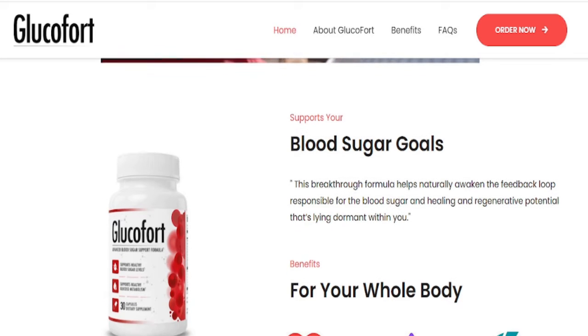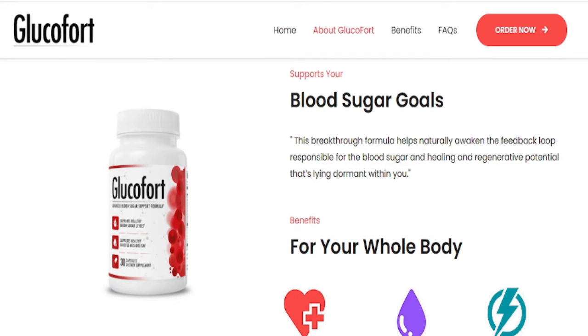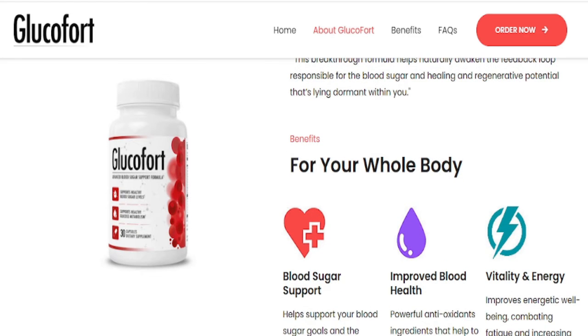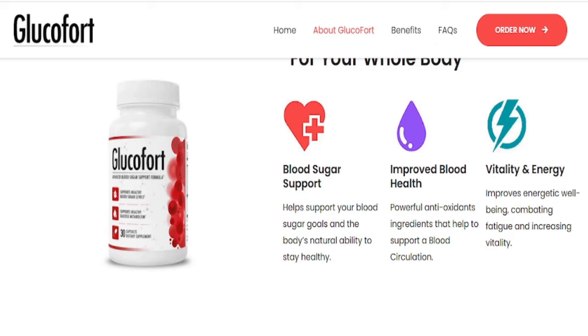It will not have the rare vitamins, minerals, and proprietary blend the authentic version has. You also will not be eligible for the 60-day money-back guarantee.